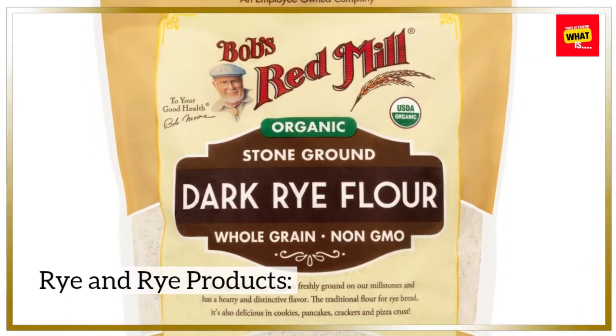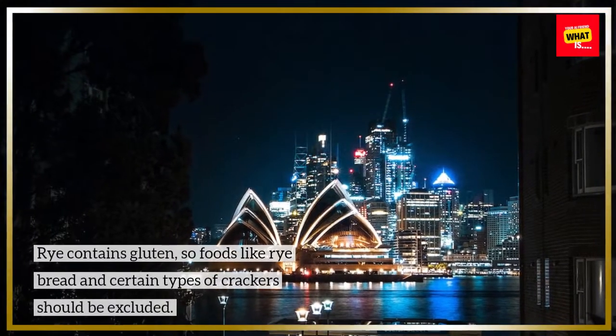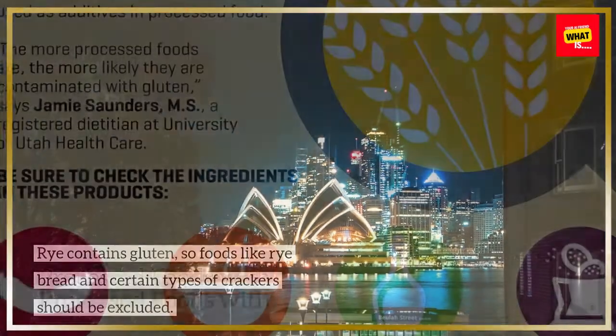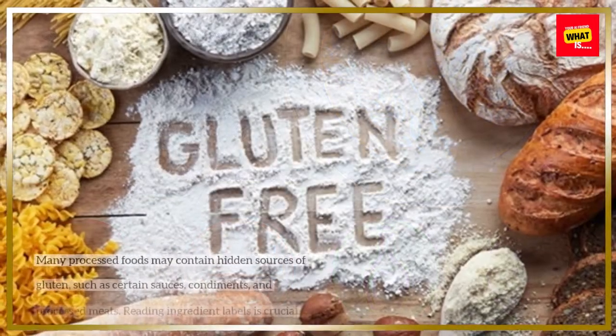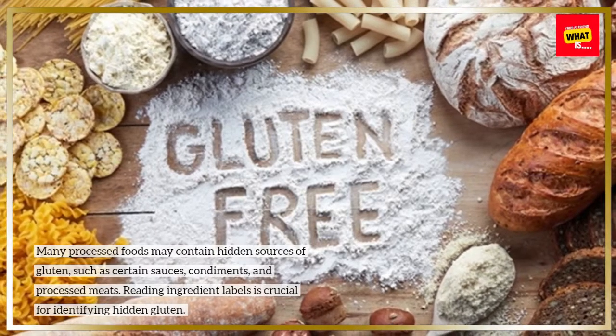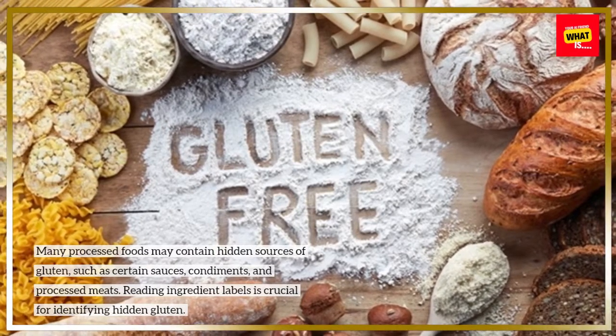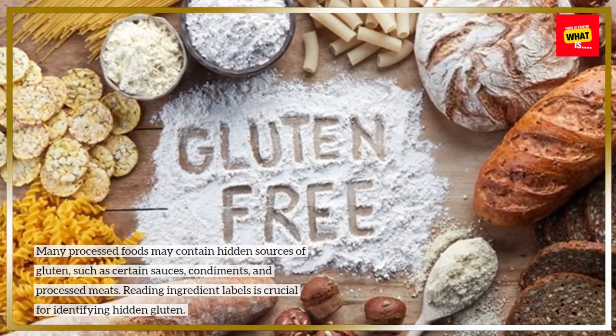Rye and rye products: Rye contains gluten, so foods like rye bread and certain types of crackers should be excluded. Processed foods with hidden gluten: Many processed foods may contain hidden sources of gluten, such as certain sauces, condiments, and processed meats. Reading ingredient labels is crucial for identifying hidden gluten.